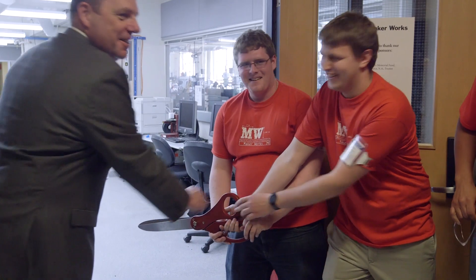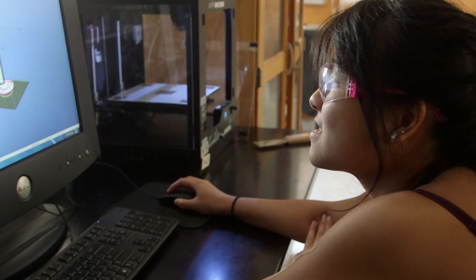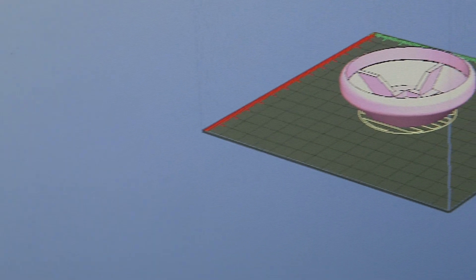There are a lot of makerspaces where you can go to build things, but we partner with the Martin Trust Center and the Sloan School. They bring to us elements of entrepreneurship; we bring to them the technical capability to prototype things quickly. Through the combination of both of those things, it enables our students to come up with ideas, prototype them, and start businesses quickly.